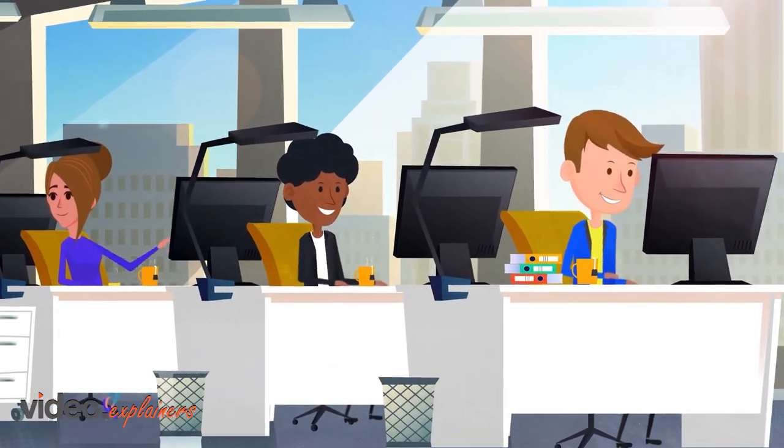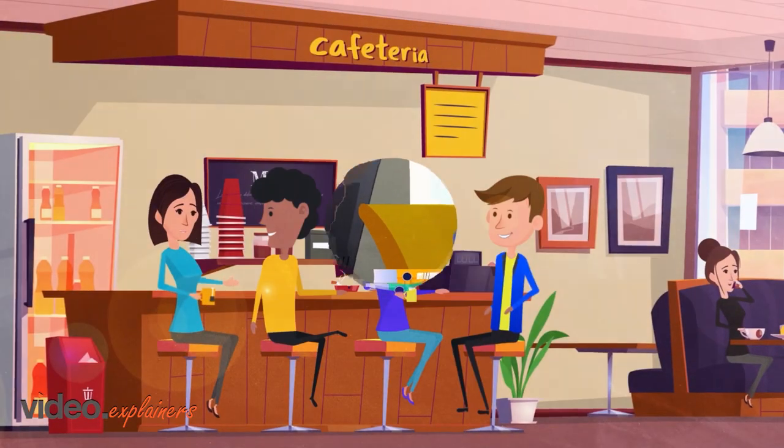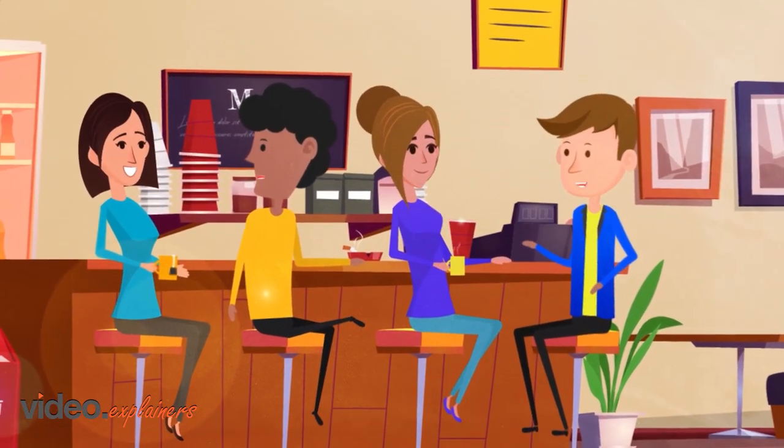Ready to make your dreams a reality? What are you waiting for? Join Chris and start your global journey with Expat U today!